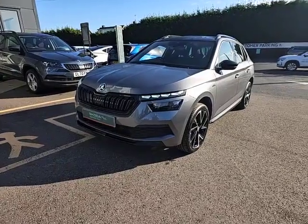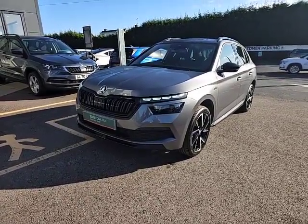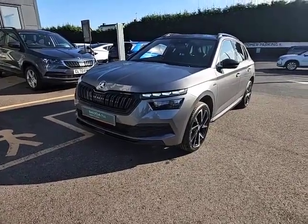For more information, or to book a test drive, or to view the vehicle, please give us a call on 01905 830 361. Thank you for viewing the video.